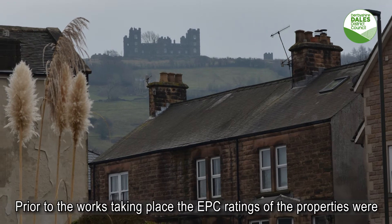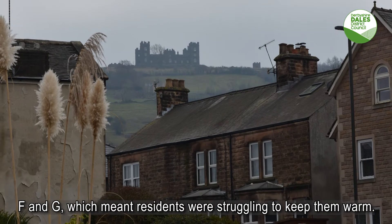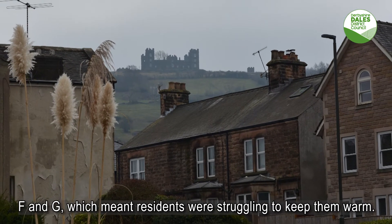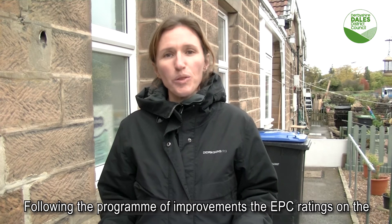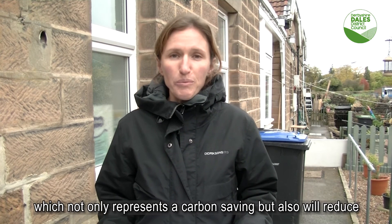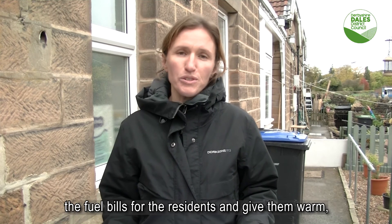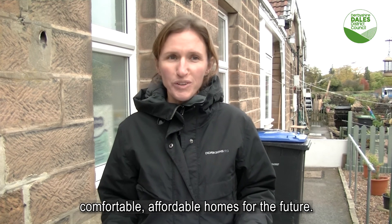Prior to the works taking place, the EPC ratings of the properties were F and G, which meant that residents were struggling to keep them warm. Following the programme of improvements, the EPC ratings on the properties assessed so far have improved to B, which not only represents a carbon saving, but also will reduce the fuel bills for the residents and give them warm, comfortable, affordable homes for the future.